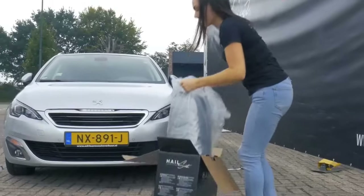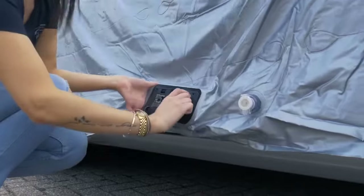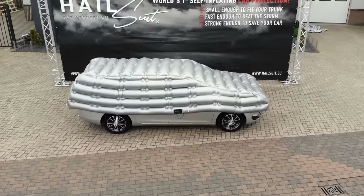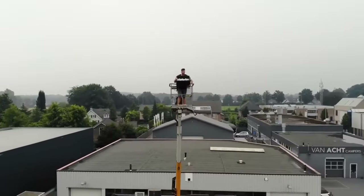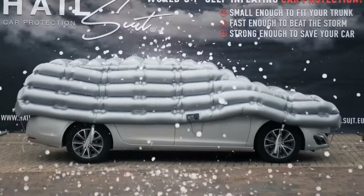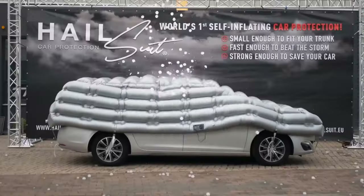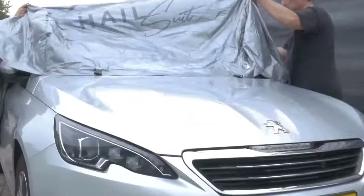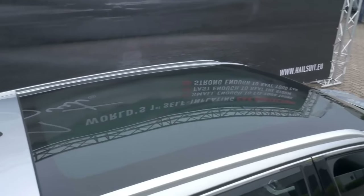A hail-resistant car cover aims to prevent car damage during extreme weather conditions. Also known as a hail blanket, it is made especially for such situations. In the future, hailstorms will be getting much more severe because of climate change. Even hailstones the size of golf balls rain down. In addition, weather forecasts remain unreliable and an unexpected hail shower can be just around the corner. The fear that your vehicle may transform into a car with dents is therefore real.